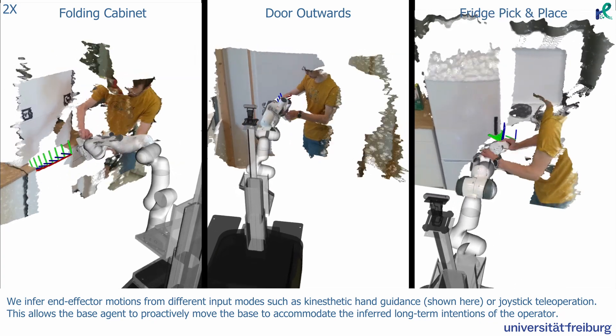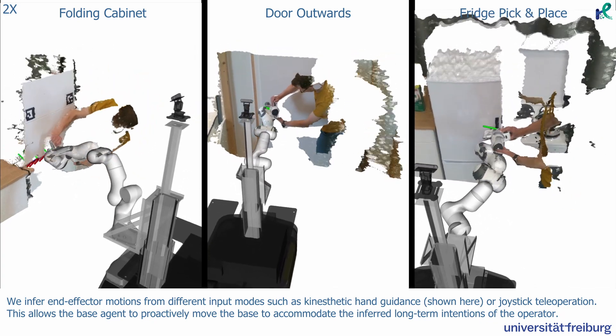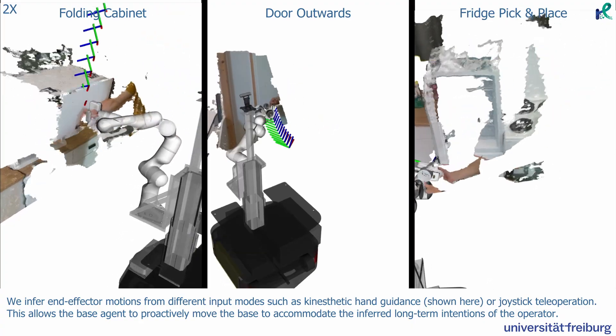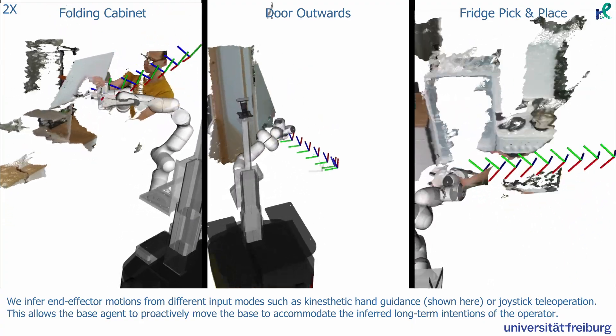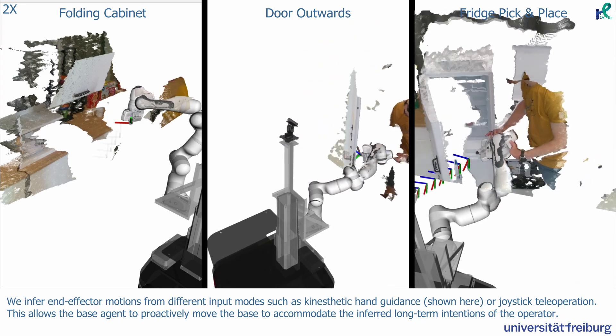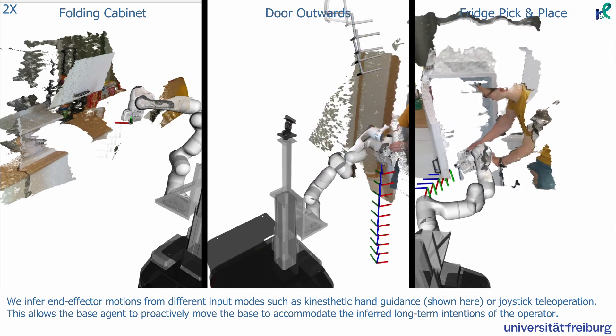We infer end-effector motions from different input modes such as kinesthetic hand guidance shown here or joystick teleoperation. This allows the base agent to proactively move the base to accommodate the inferred long-term intentions of the operator.